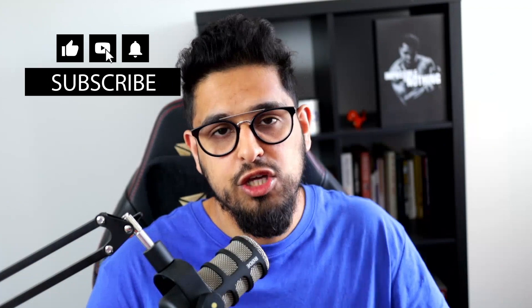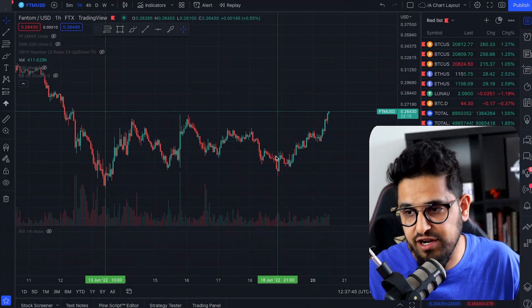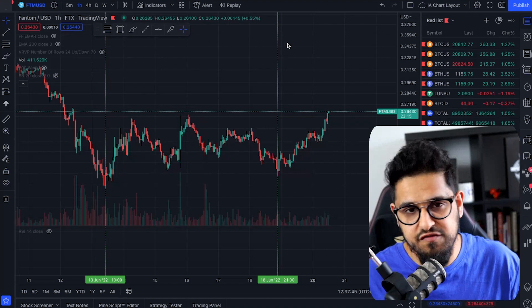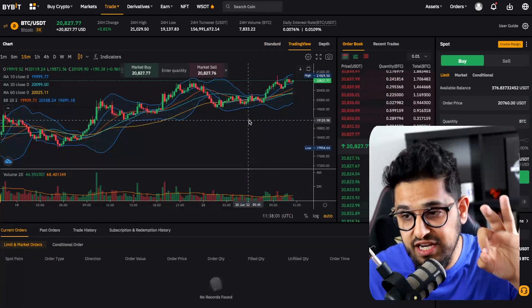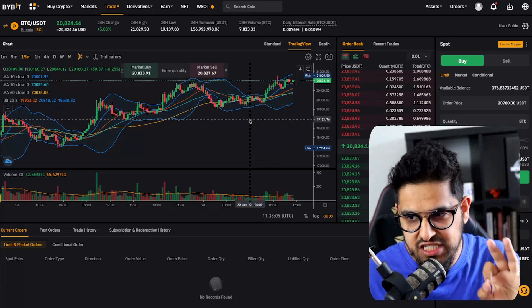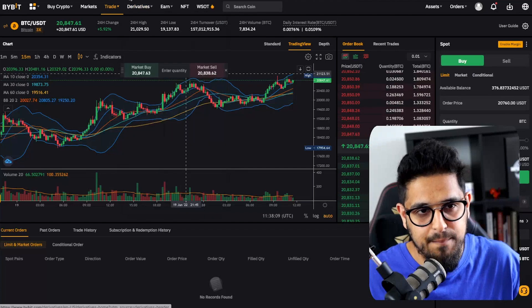If you want to follow along, you're going to need a few tools. You're going to need TradingView — links in the description. Get yourself TradingView, which is completely free; they have a paid version but the free version is absolutely fine. Then you want to get yourself set up on ByBit, which is an exchange I use for day trading. The beautiful thing is they have TradingView charts integrated, which makes it super simple.